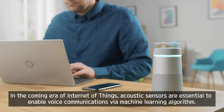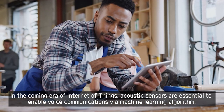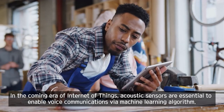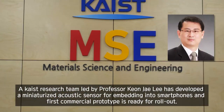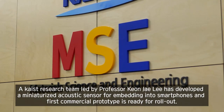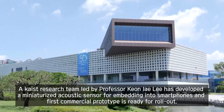In the coming era of Internet of Things, acoustic sensors are essential to enable voice communications via machine learning algorithms. A research team led by Professor King J. Lee has developed a miniaturized acoustic sensor for embedding into smartphones, and the first commercial prototype is ready for rollout.